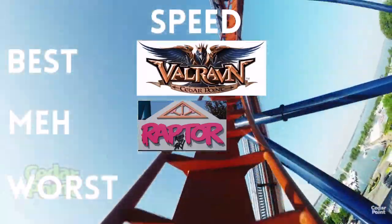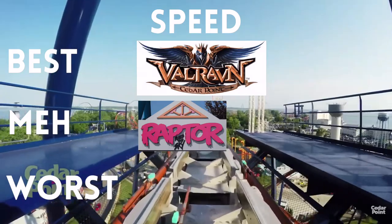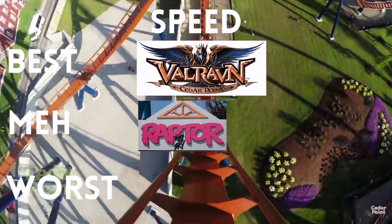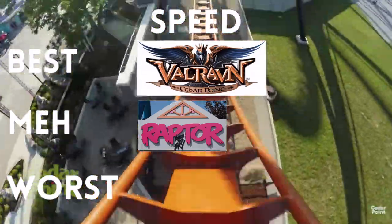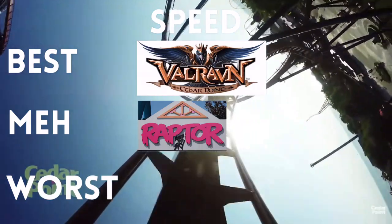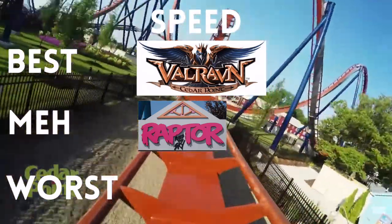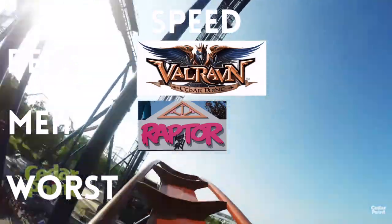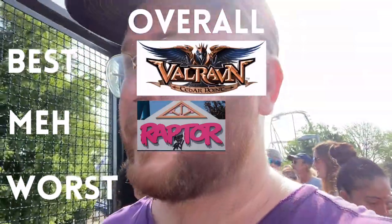Raptor won excitement, but Valraven wins speed. Speed on Valraven is so much fun because you never have obstacles you're running into — it's like cutting through butter. Every time you go down a hill you're just speeding down with nothing standing in your way. Where on Raptor you're running into lots of obstacles, flips, corkscrews, and barrel turns. Averaged together, Valraven barely edges out Raptor. Let's see how Millennium Force compares.